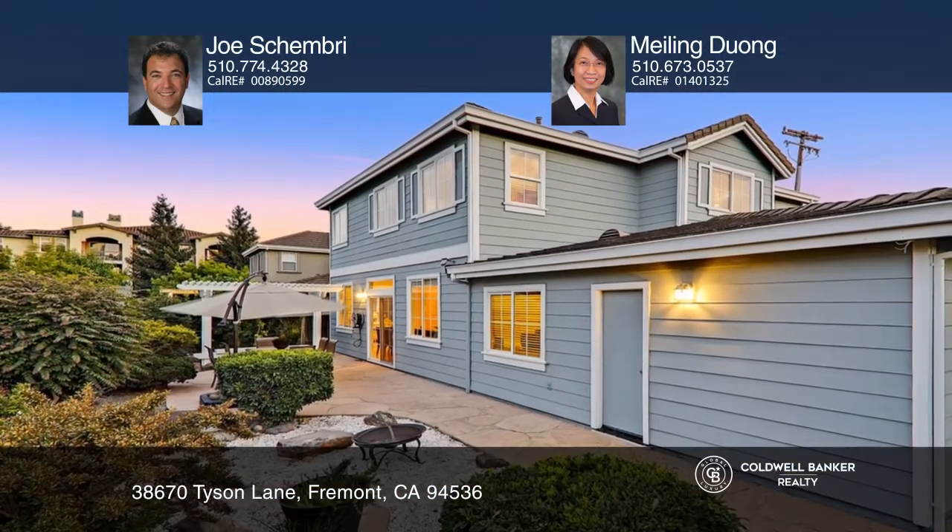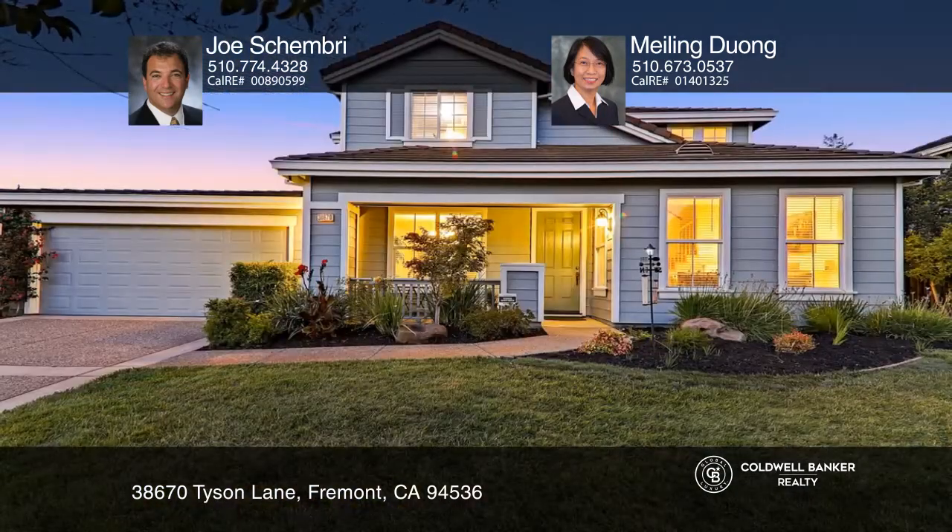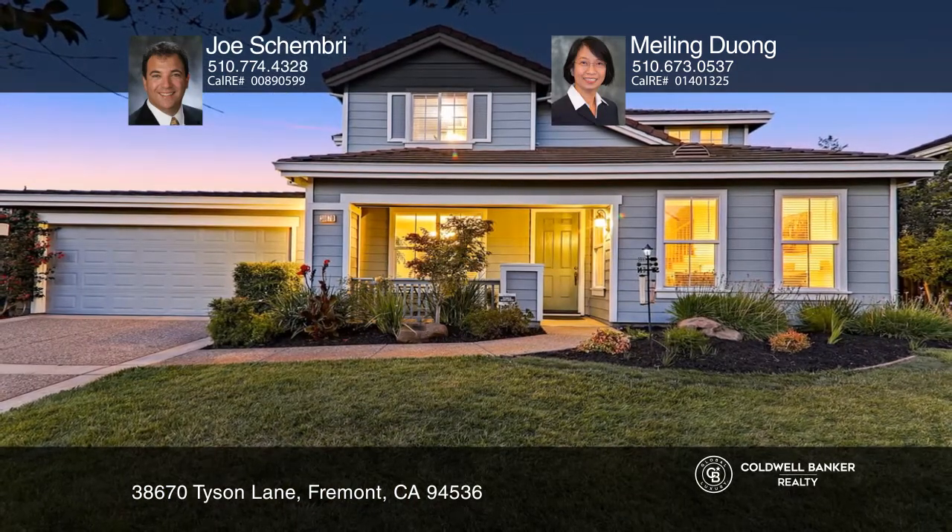Enjoy the backyard with the flagstone patio and arbor and mature plants. Your dream home can be yours today by contacting Joe Shimbri and Mei-Ling Duong.